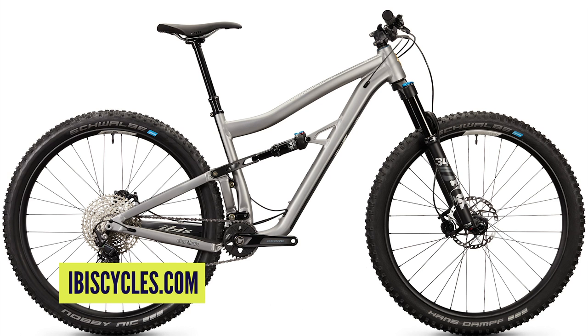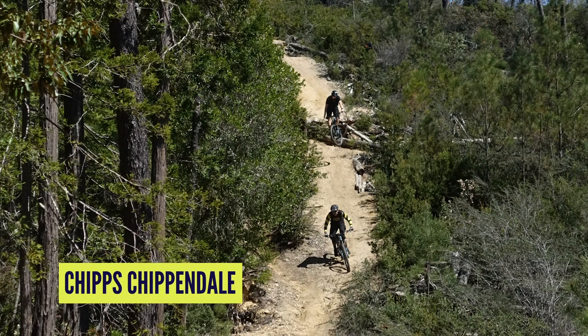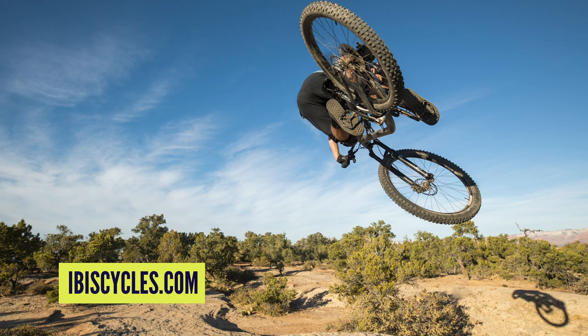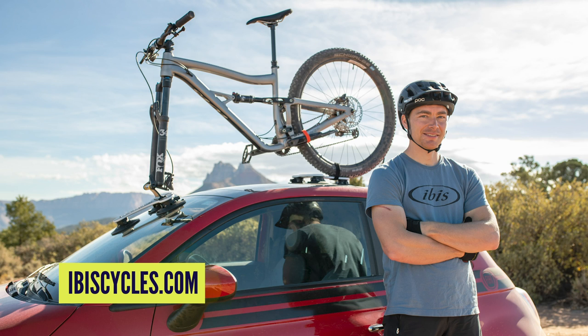Straight into news now — first up is the new Ibis Ripley AF. I rode the more recent version of the Ibis Ripley a few years back at Sea Otter — I borrowed one and just went out for a ride. Here are a couple of shots of me on the bike; I think one is taken by Chips from Singletrack Magazine. The rider in the press images is Pat Smage, a 10-times US Trials Champion. There's a really cool video with him riding — I'll put a link in the description. There's also an Ibis video with him riding on a mountain bike in that style, so keep an eye out.